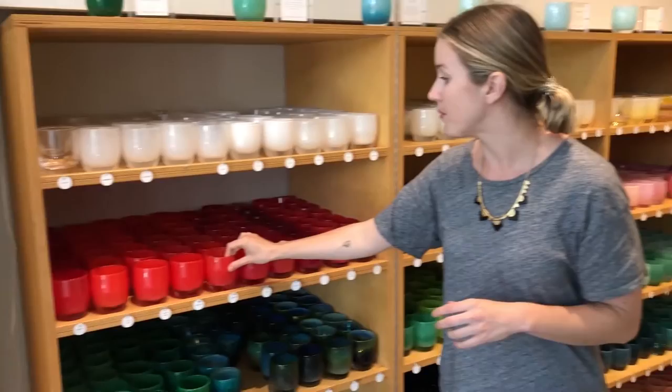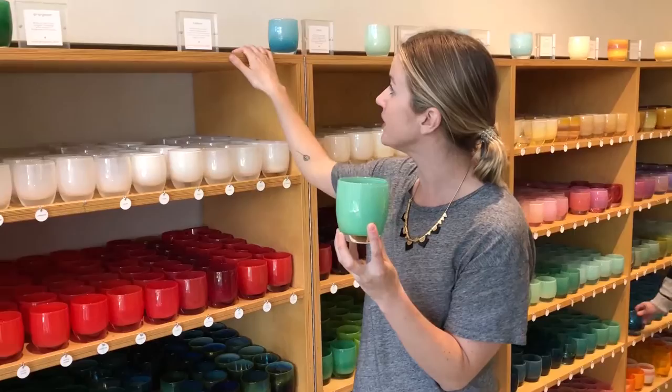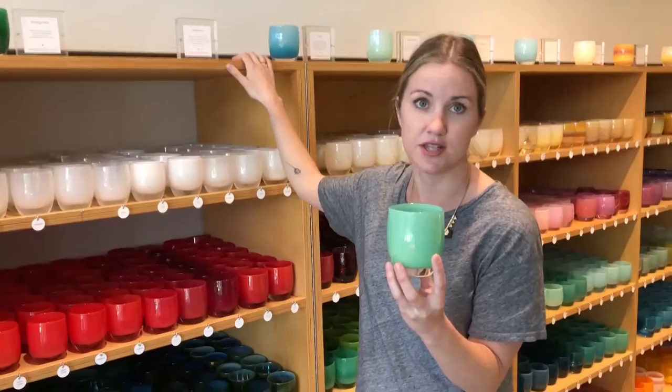Each Glassy Baby supports different charities. For example, 'Believe' — 10% of every single one goes to the Family Assistance Fund at Fred Hutchinson Cancer Research Center. Another example is 'Aquamarine' — 10% goes towards cancer research to help cancer patients and their families. All of the featured ones have different charities, and the rest go to our White Light Fund.